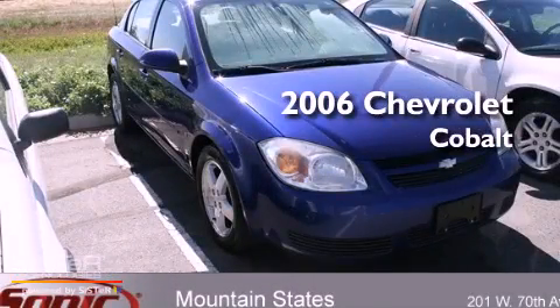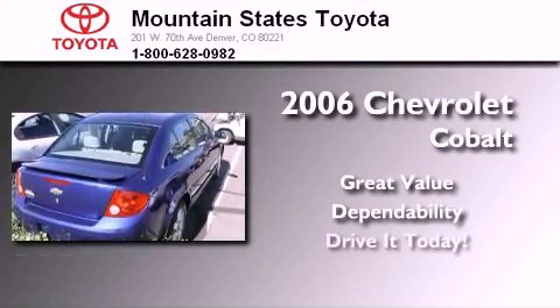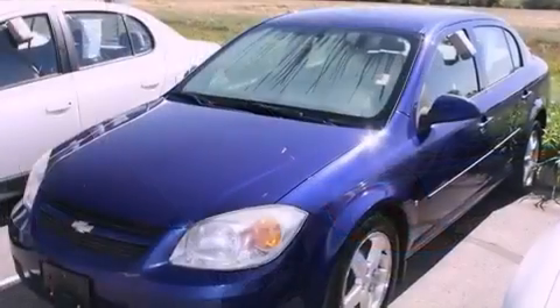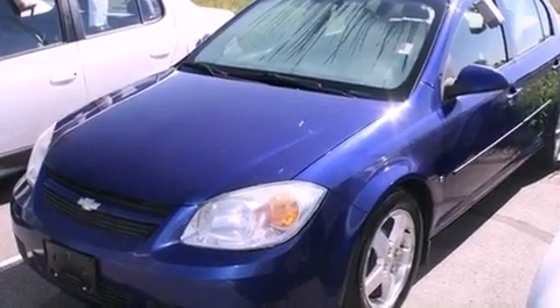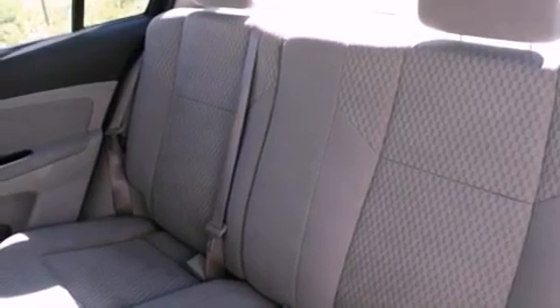This is a 2006 Chevrolet Cobalt. Features include a split folding rear seat, cruise control, a rear window defroster, a CD player, a passenger side vanity mirror, a security system, an anti-lock braking system, a keyless entry system, speed sensitive wipers, and air conditioning.